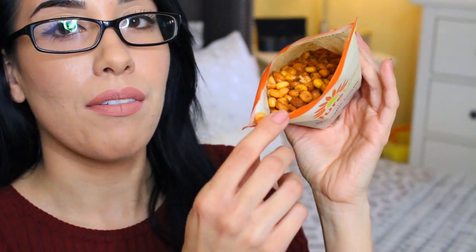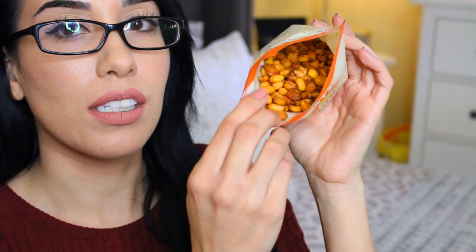They're actually little tiny corn kernels and they come in a couple of different flavors. We decided to get the barbecue ones. They're really, really crunchy. If you have any type of fillings or veneers in your mouth, I definitely don't recommend them because they can break your teeth. But I love texture — I love the crunch.